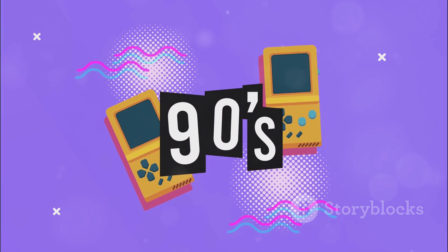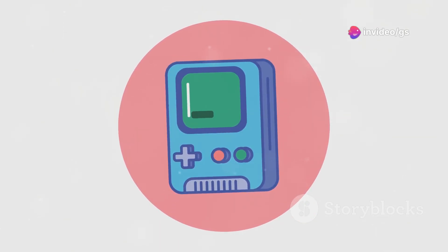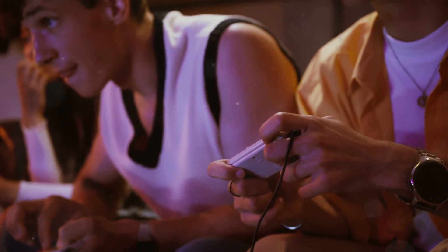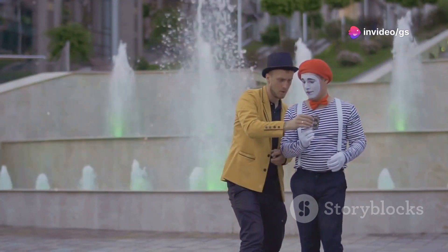Remember those old school handheld game consoles? This gadget is a modern take on that classic design — a game console the size of a credit card with a built-in library of over 10 classic games. It connects to your TV via HDMI for big screen gaming. Perfect for gaming on the go and a great conversation starter. For only $50, it's a steal.